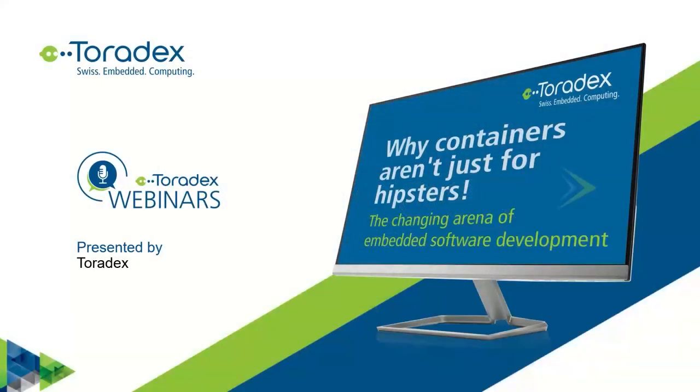Hello, good evening if you are in Europe like myself, or good morning, afternoon, evening, night, whatever fits your time zone. Welcome to this webinar from Toradex.